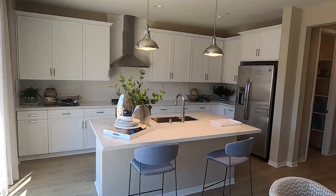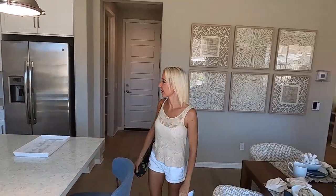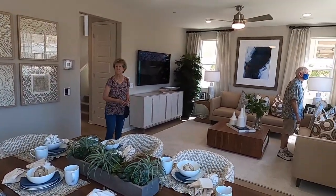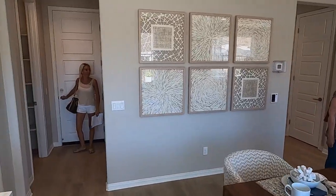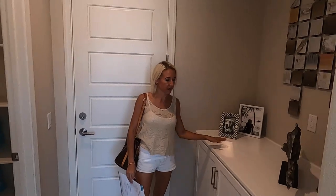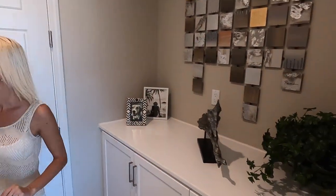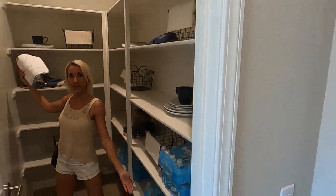There's a nice great room with a kitchen, dining, and seating area. It's a nice room. Entrance here from the garage — I like this little area. There's some storage and decoration, and we have a lovely pantry.